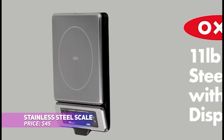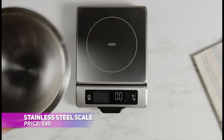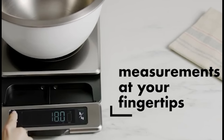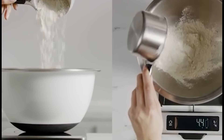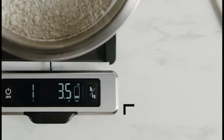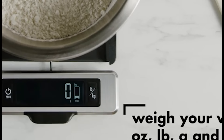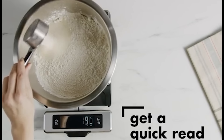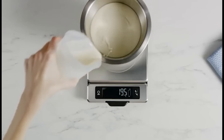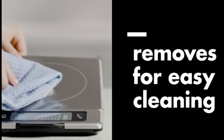This stainless steel food scale combines sleek design with maximum functionality. The pull-out display prevents shadows from larger bowls, and the large, clear numbers guarantee precise measurements every time. Its stainless steel platform resists fingerprints and smudges, and it's removable for simple cleaning. Equipped with a tare function and unit conversion, this scale makes measuring ingredients quick and accurate, saving you time in the kitchen.